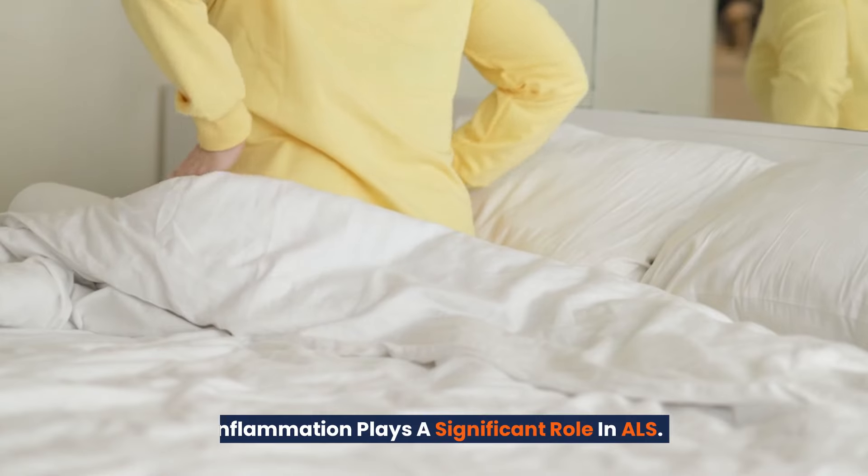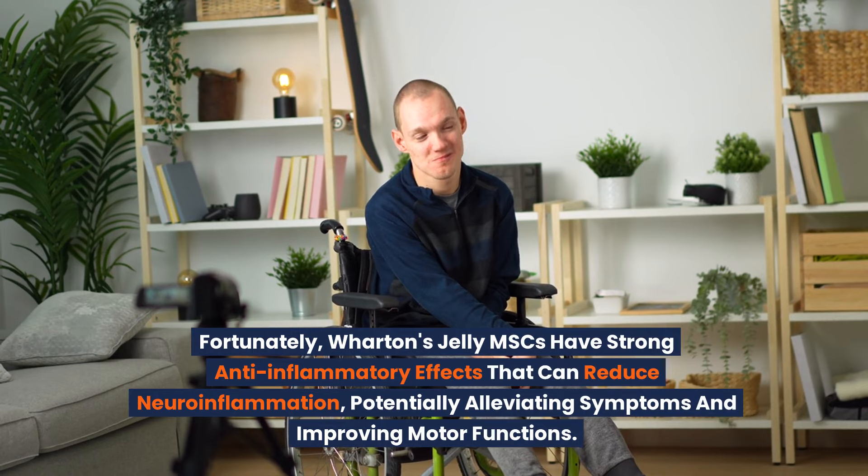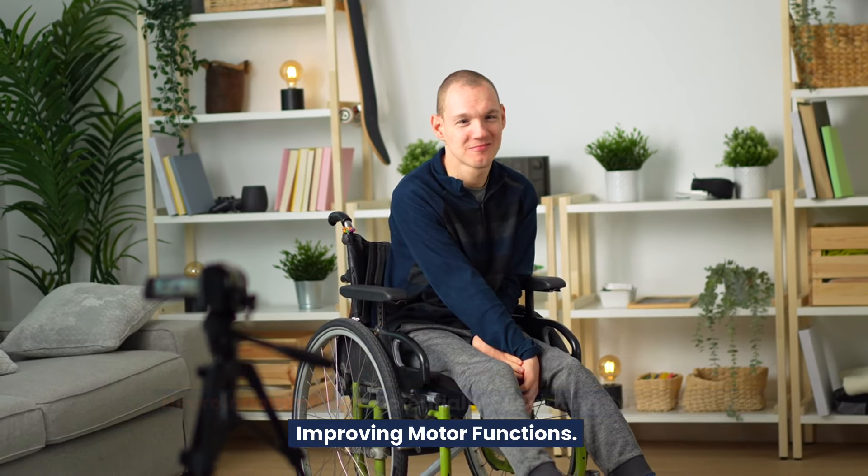Inflammation plays a significant role in ALS. Fortunately, Wharton's jelly MSCs have strong anti-inflammatory effects that can reduce neuroinflammation, potentially alleviating symptoms and improving motor functions.